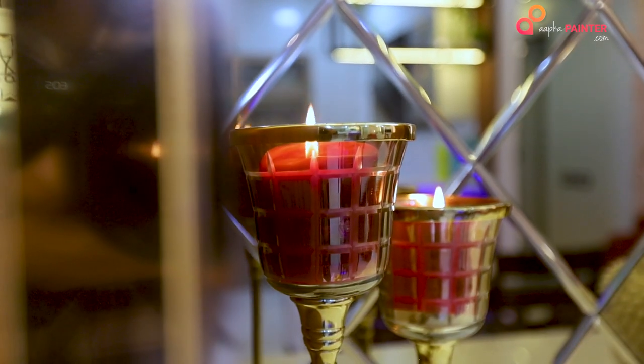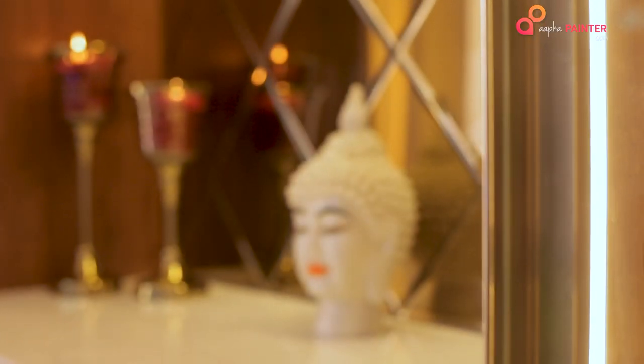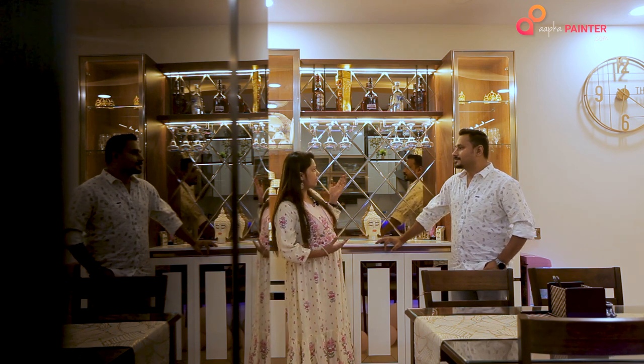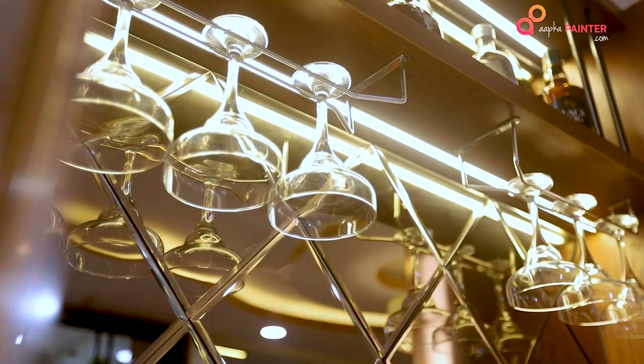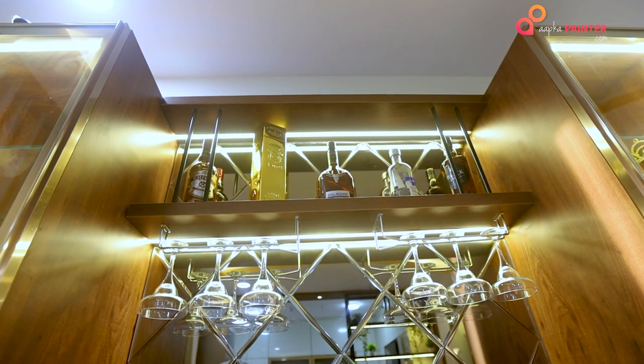You can see we have tried to use some mirrors and duco finishes. On the shutters also I have used mirrors with a marble top. I want some more crockeries on display and some bottles to be displayed for my husband. That's why we have used this design and it came out very well.